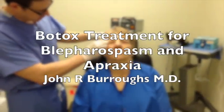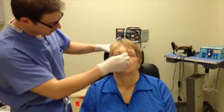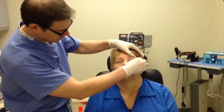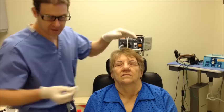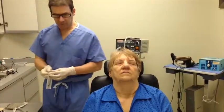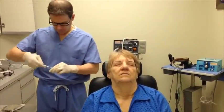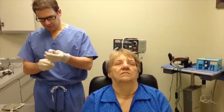This patient has blepharospasm as well as apraxia of eyelid opening, which causes her eyes, once they clamp shut, to not want to open. She gets Botox injections every three to four months so that she can function with driving and reading and being able to keep her eyes open, because when the spasms are occurring it makes her feel uncomfortable to be driving down the road.